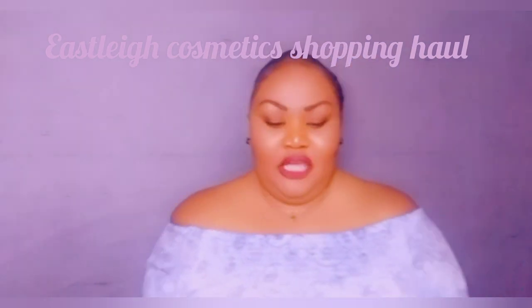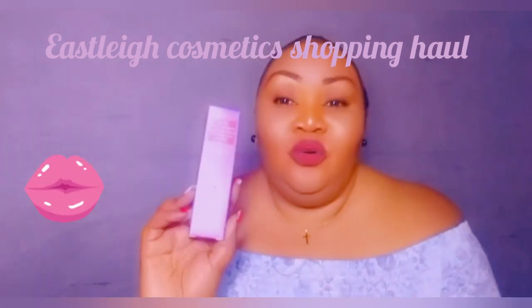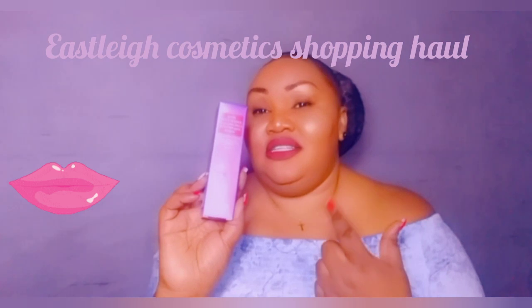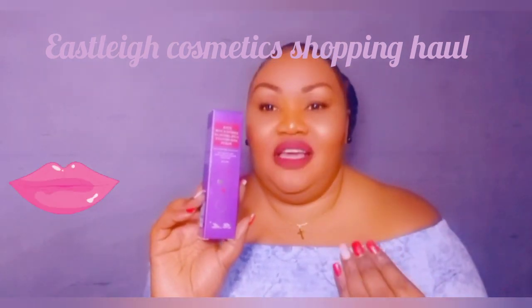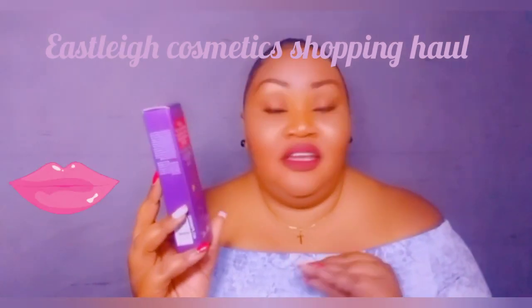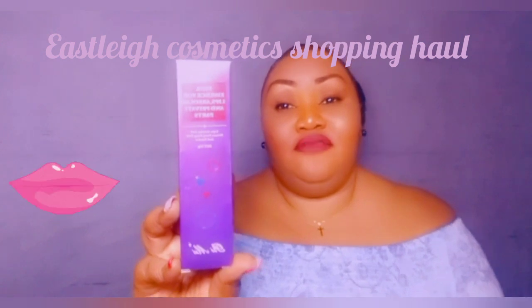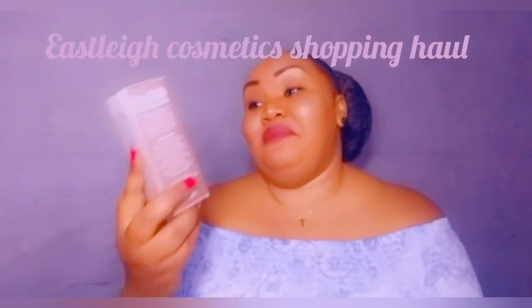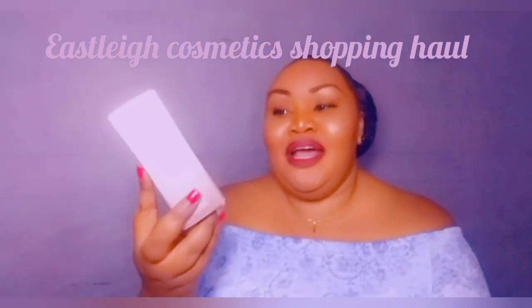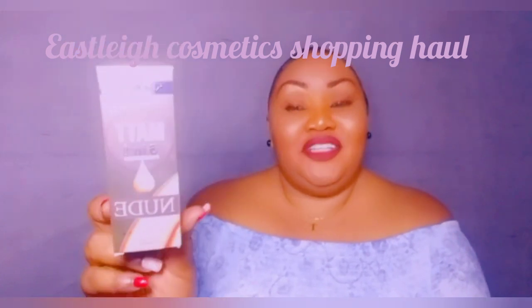Then I got myself this Pink Essence. Those who've used it know this is something every woman should have. When you apply it on your lips it's a colorless gloss that changes into a pink color — and it lasts the whole day. This is something every woman should consider having.